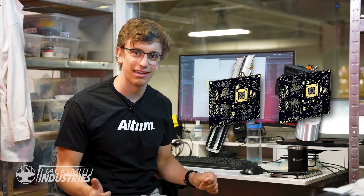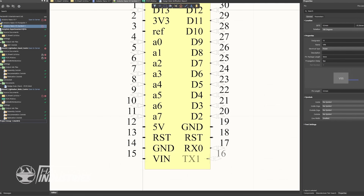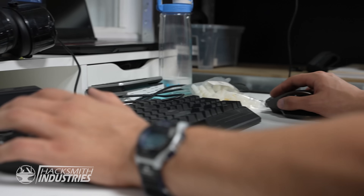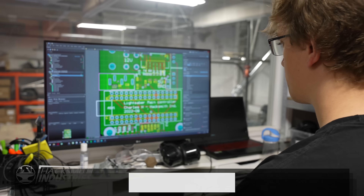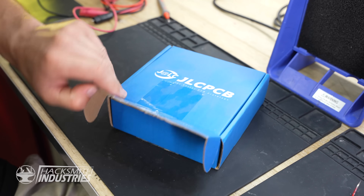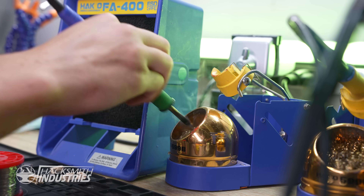Bogdan's asked me to whip up the electronics for our new lightsaber. There's going to be two printed circuit boards — one in the grip and one in the power pack. To design those PCBs, we're going to be using Altium Designer. If you want a free trial of Altium Designer, check out our link in the description below. Now that the designs are done, we can source the parts through Octopart, and we can get the boards ordered through JLCPCB, the fast and cheap PCB manufacturing service.